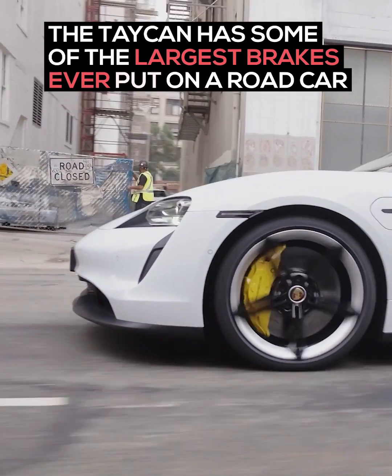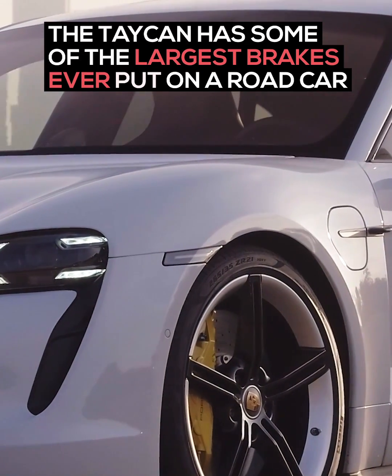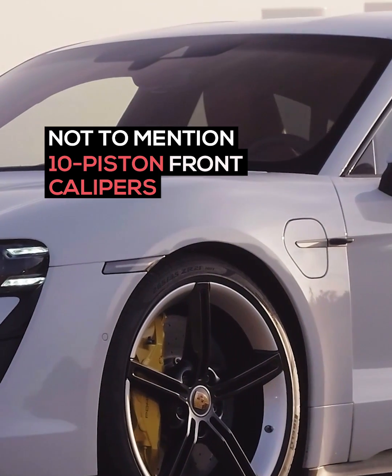The Taycan has some of the largest brakes ever fitted to a road car, not to mention 10-piston front calipers.